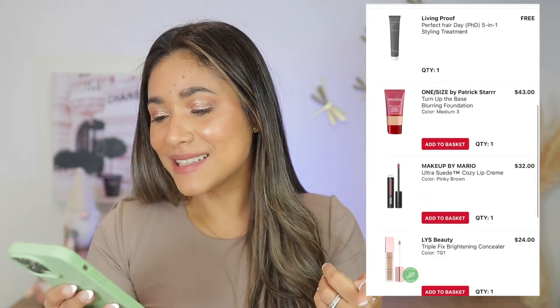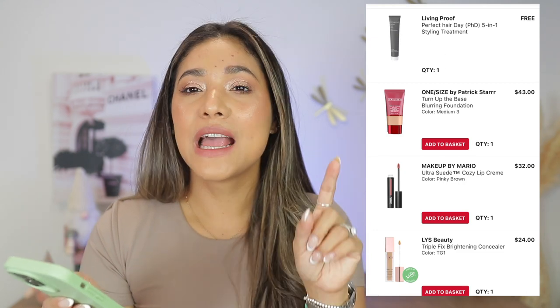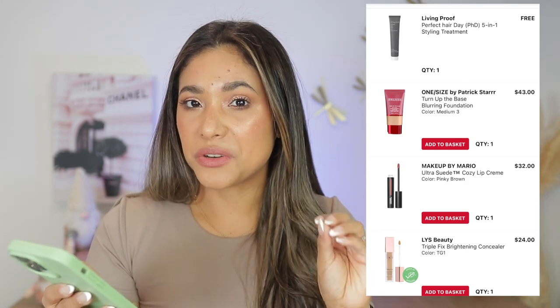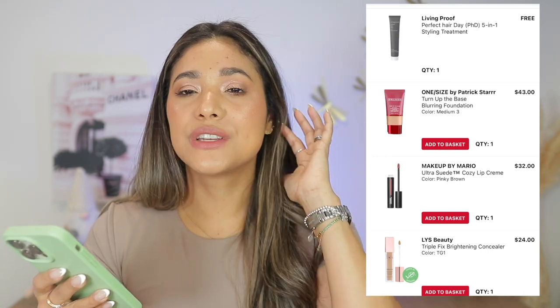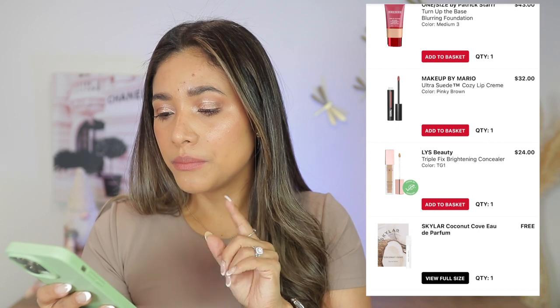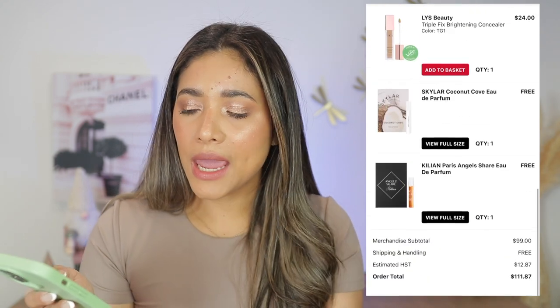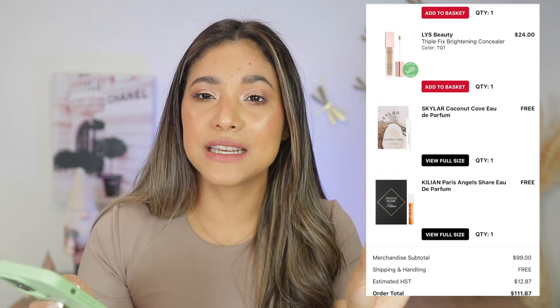Five days later I went back for more. I got the One Size Turn Up The Base blurring foundation, which I really like — though not in winter since it can look a bit dry. It was great in humid weather; I took it to Florida and loved it. Also got the Makeup by Mario pinky-brown lippy, which I love, and the LYS concealer — very lightweight, not enough coverage for me, but good for dry under-eyes.